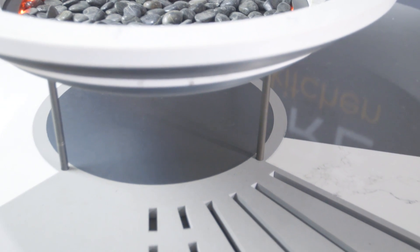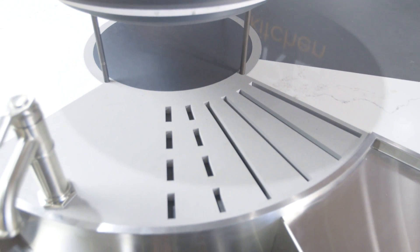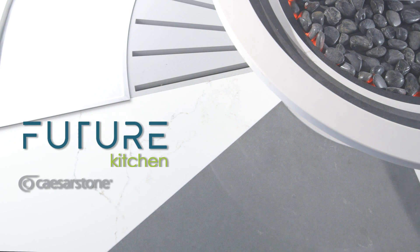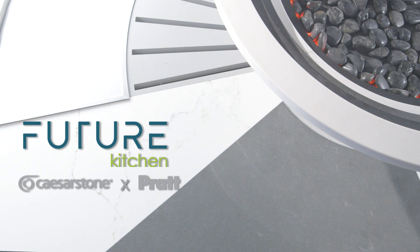Caesarstone is celebrating its 30th anniversary this year, and we really wanted to challenge ourselves with what the next 30 years would bring. Welcome to the Future Kitchen by Caesarstone, as envisioned by the students of Pratt Institute.